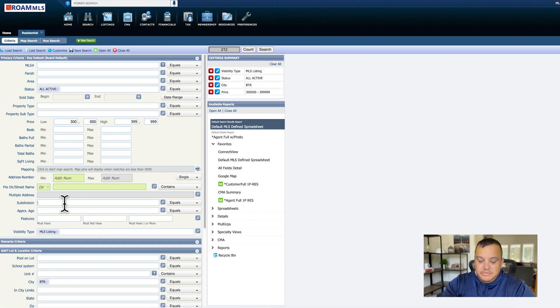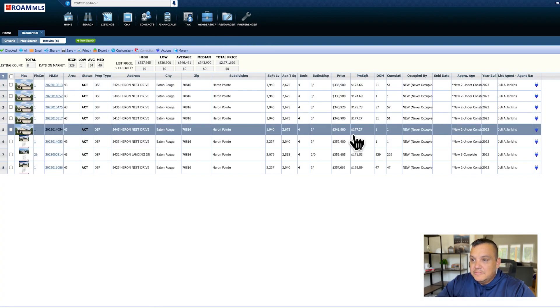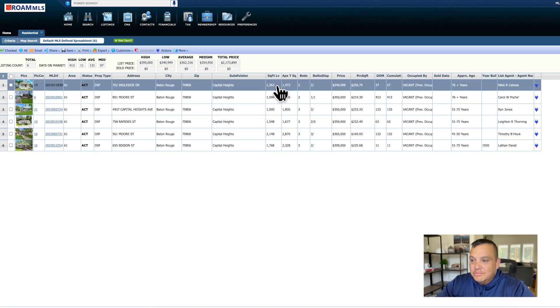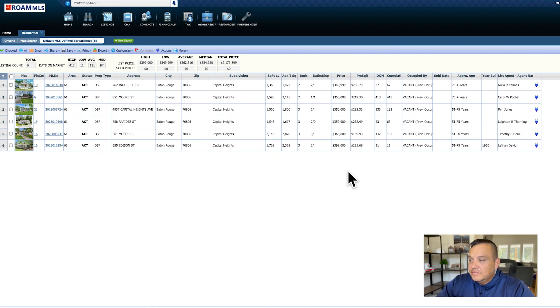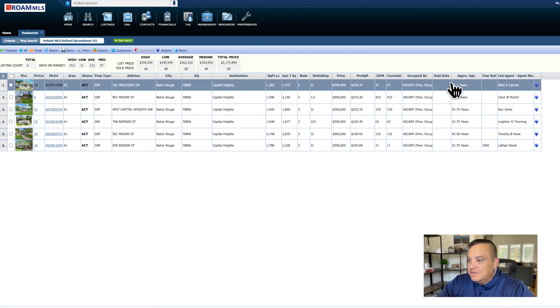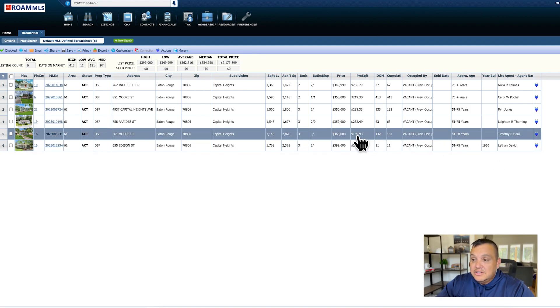The next neighborhood I want to look at in the $300s is Capital Heights. Right now there are six available listings. You're starting around $350,000 going up to $399,000, and that can get you anywhere from a 1,363 square foot house up to 2,148 square feet. These are older houses — some listing them as 51 to 75 years old, and 76-plus years. Some are remodeled and some will need to be updated.